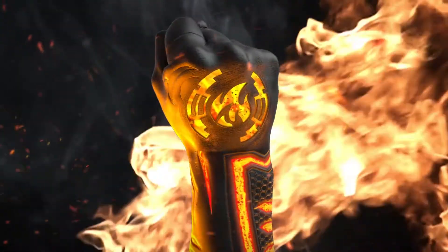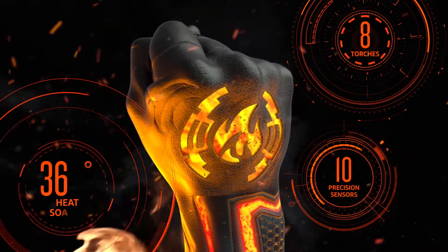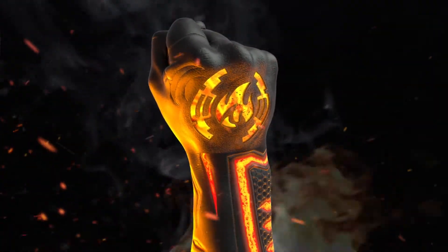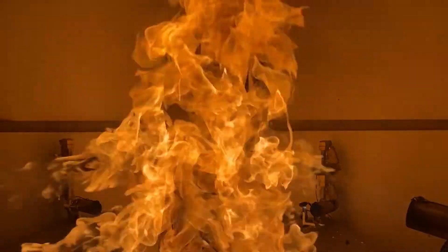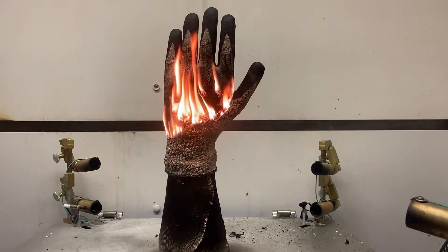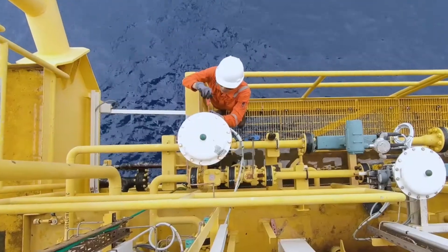From the makers of Nomex, the most trusted name in FR protection, comes DuPont ThermoHand — a revolutionary burn evaluation unit designed to demonstrate the FR performance of full-scale gloves, simulating the most realistic and extreme flash fire conditions to emphasize the importance of having the right protection for the job at hand.